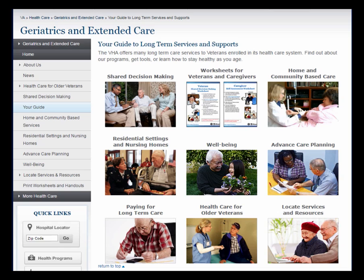Thank you for participating in this tour. Remember to use the Geriatrics and Extended Care website — it is a key source of information and tools for veterans, their families, and VA staff.